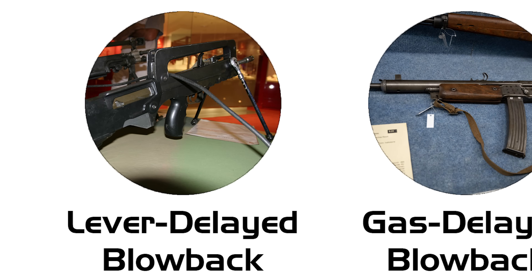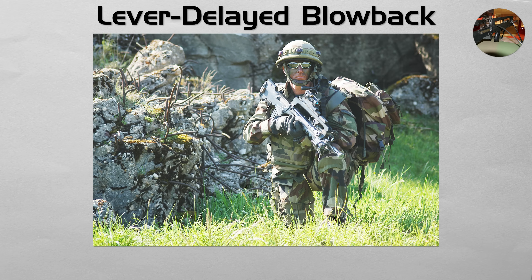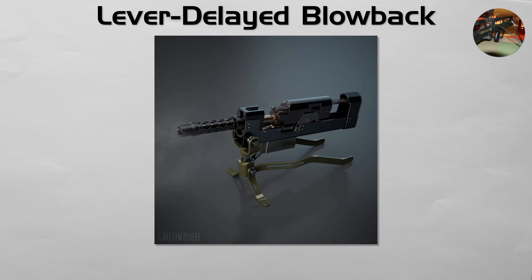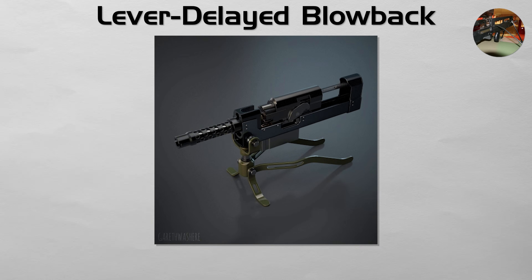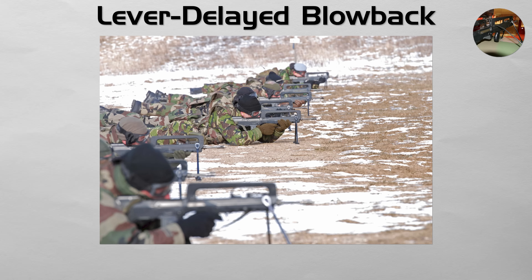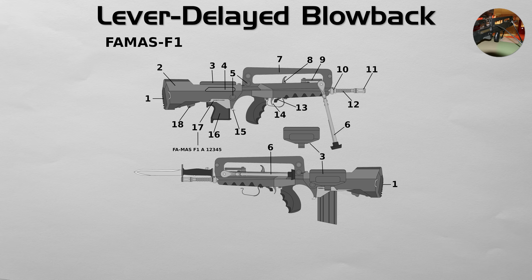Lever delayed blowback. This is another mechanically elegant system that operates without a gas piston, most famously used in the French FAMAS. Similar to roller delayed blowback, it uses a mechanical disadvantage to slow the bolt's opening. When fired, the bolt carrier is held shut by a two-part bolt connected by a lever. The immense pressure has to rotate this lever, which takes just enough time for the bullet to leave the barrel and for pressures to drop to a safe level. This creates a reliable and relatively simple action.